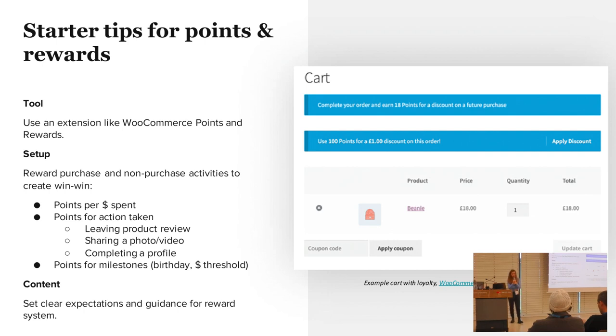Some tips: there are a lot of extensions and plugins out there — one of them is WooCommerce Points and Rewards. You want to reward customers for several actions, not only for spending money, but also for leaving a product review, sharing a photo, completing a profile, or reaching a milestone like a birthday or a certain amount of money spent. It's also very important that the content is clear — what they get and when, whether they have 100 or 500 points.